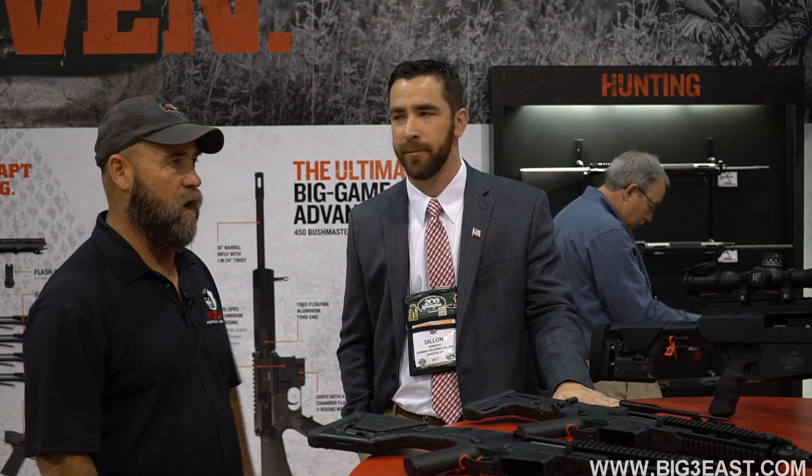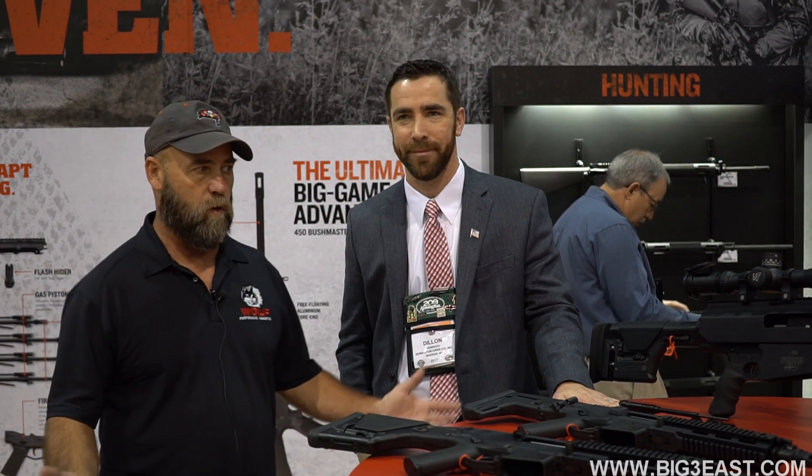CJ here at SHOT Show 2017. I'm here with Dylan Jennings and we're going to talk about some of the cool stuff that they've got going on for Bushmaster and the whole Remington organization.